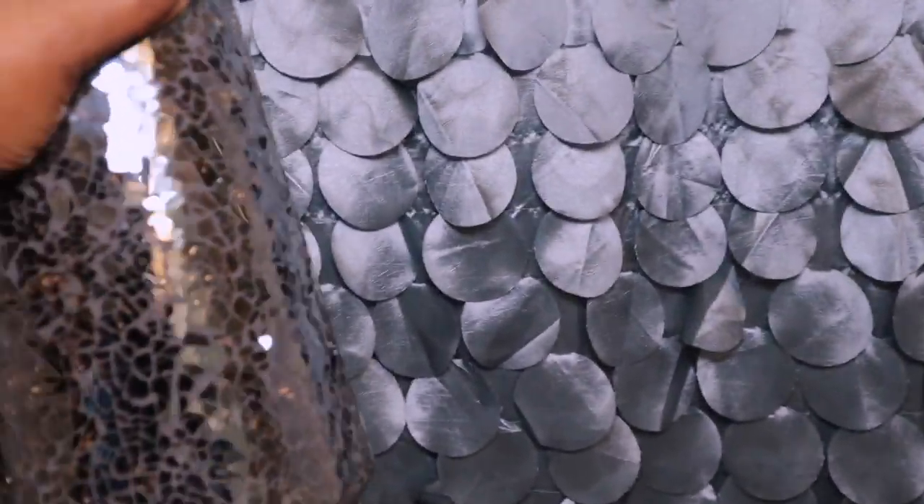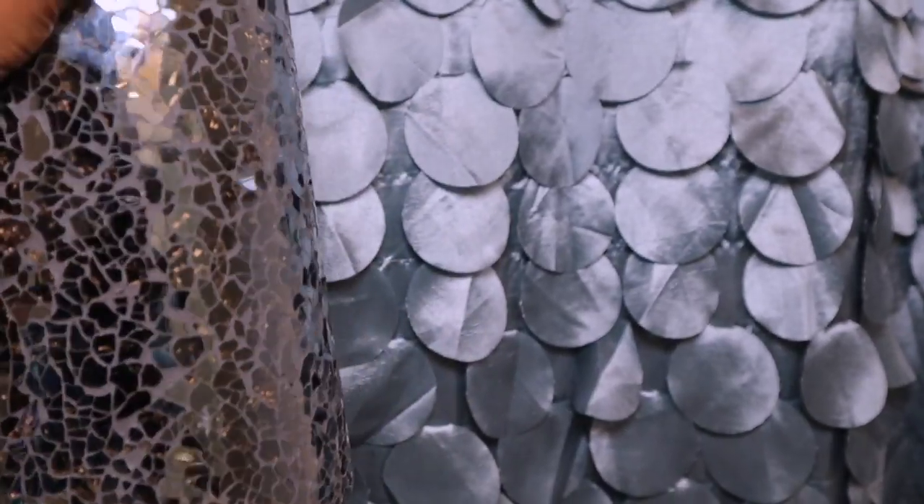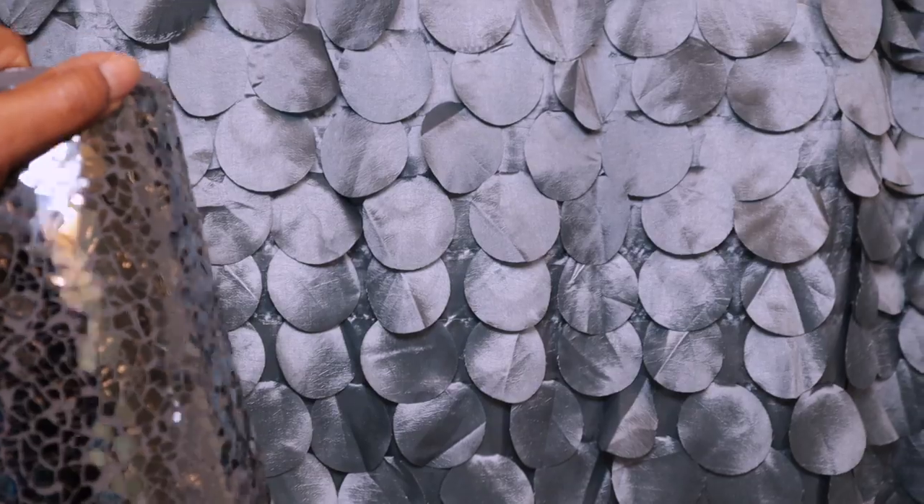I'm going to show you my shower curtain. Guys, this is the shower curtain. How unbelievable is this? Look — it matches perfectly. The mosaic goes with the gray. So this is going to be my thing this year for my guest bathroom.